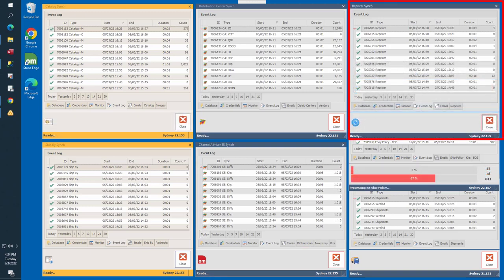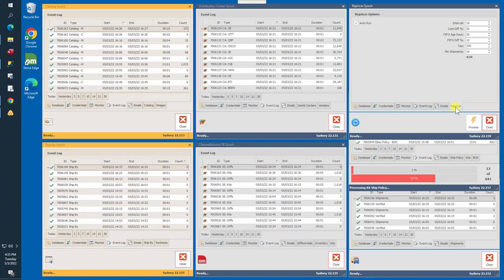The Repricer Sync is located in the upper right of your screen. It is responsible for repricing products and uploading those changes to Channel Advisor. Additional synchronizers generate costs, default suppliers, ship costs, and map change triggers. If a change generates a repricing trigger, the product is added to the repricing queue and automatically recalculated and uploaded to Channel Advisor. The Min Shipments option sets the minimum number of shipments needed to calculate average ship costs. The Top option controls the number of requests per batch, since Channel Advisor throttles API requests to prevent too-many-request errors.